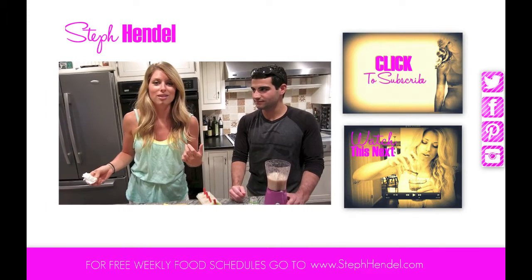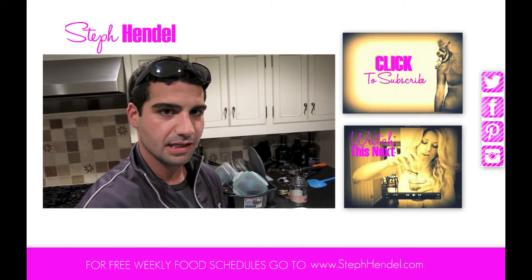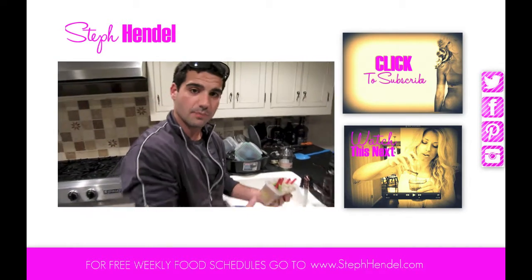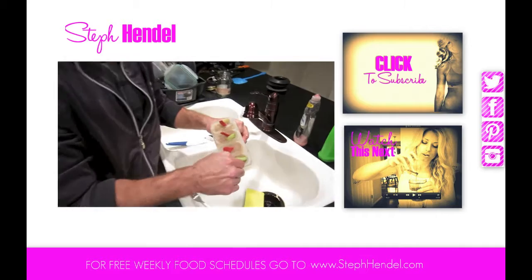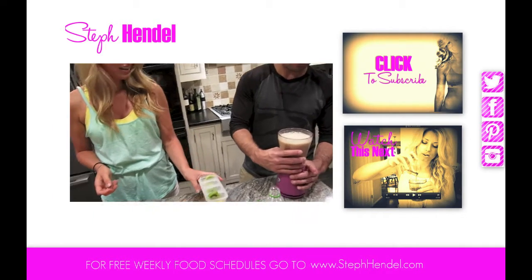Have a popsicle. So the way you get the popsicle out of the holder is that you warm it up a little bit. I feel pretty confident about that. Did you like this recipe?